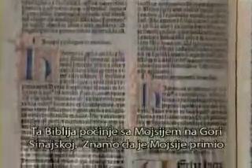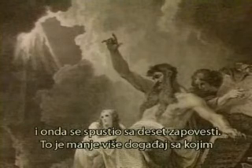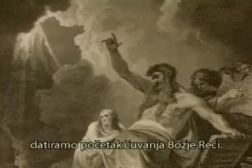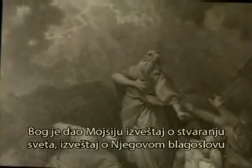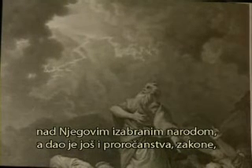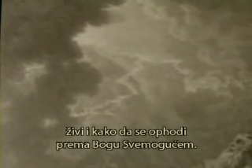It began with Moses on Mount Sinai. We know he received the Ten Commandments. He spent 40 days in the mountain and came down with the Ten Commandments. That's more or less the point that we date the beginning of the preservation of God's Word. God gave to Moses the story of creation, his blessing on his chosen people, prophecies, laws, and rules of how those people were to live and to relate to God Almighty.